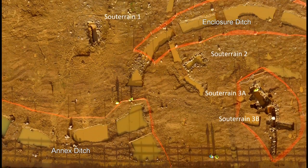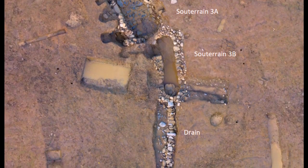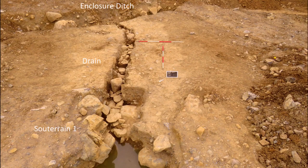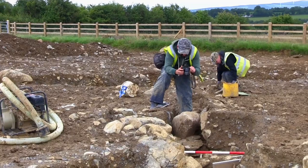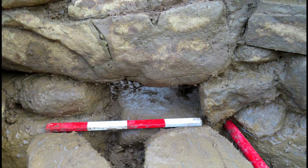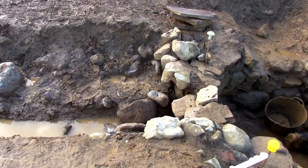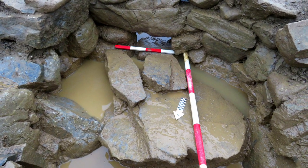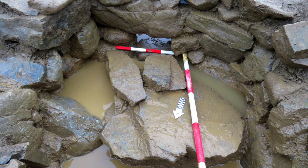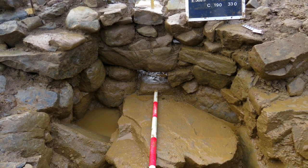Two of the four chambers had drains running from the low-lying end of the souterrain to carry water away. The drain from Souterrain 1 ran into the enclosure ditch itself. Souterrain 3B had a stone-lined box drain that was clearly part of the overall design, with a gap deliberately left in the stone lining that lined up perfectly with the drain. Just in front of that gap, a very large flat slab had been incorporated into the wall, possibly used as a shelf for storing food.